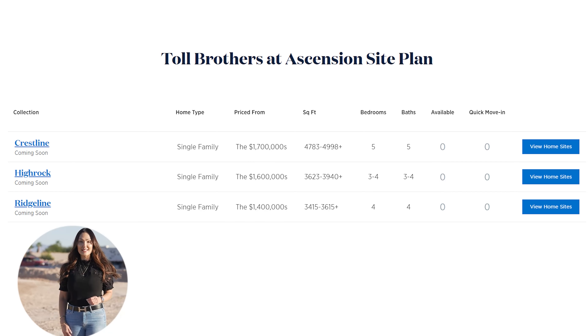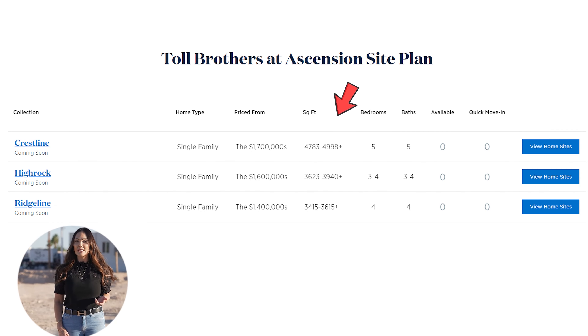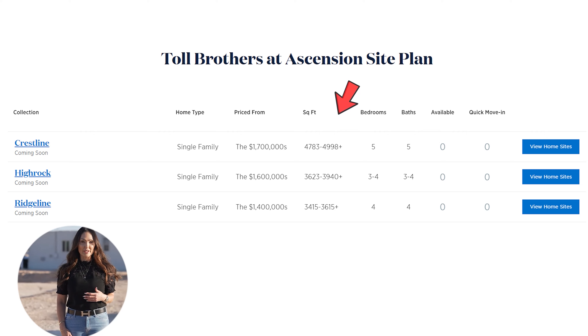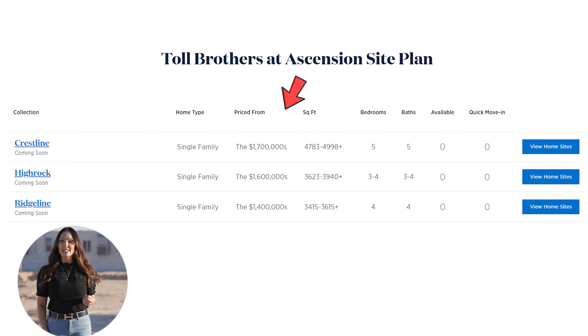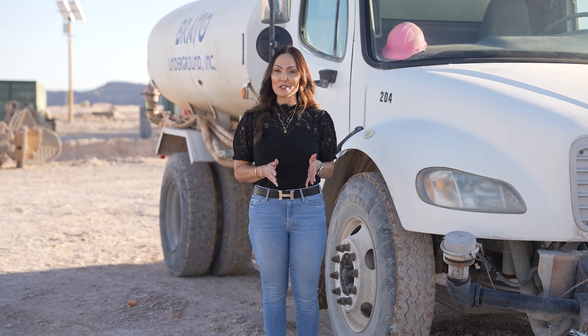And Toll released three single-story floor plans ranging from 3,400 square feet to 3,600 square feet, and prices will begin in the mid one million range.